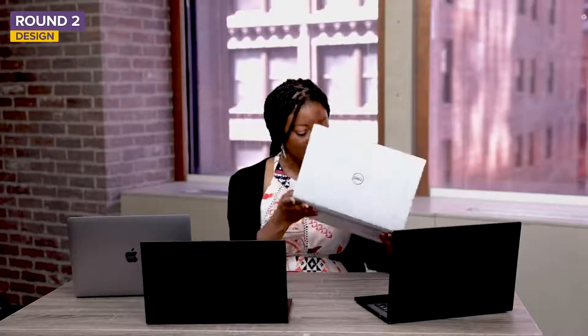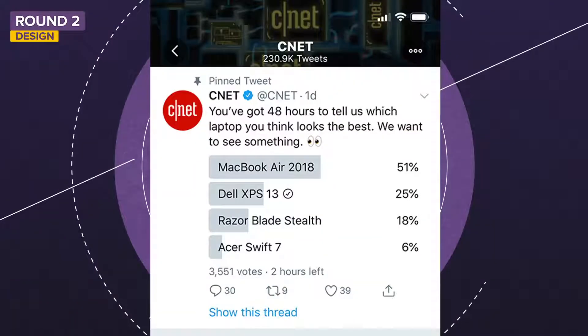The Dell does look a bit old, like something you'd have had five years ago. Meanwhile, the social poll results are in: the MacBook was first with 51% of the votes, the Dell XPS at 25%, the Razer at 18%, and the Acer Swift all the way in the basement with just 6% of the votes.